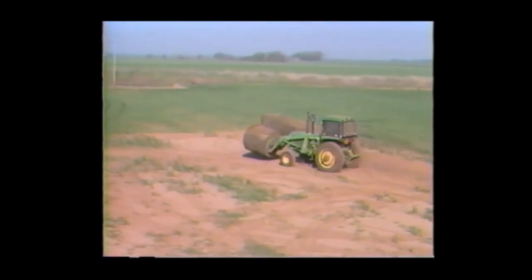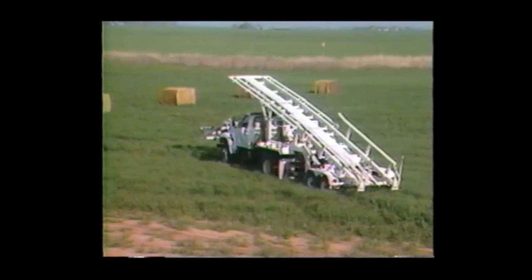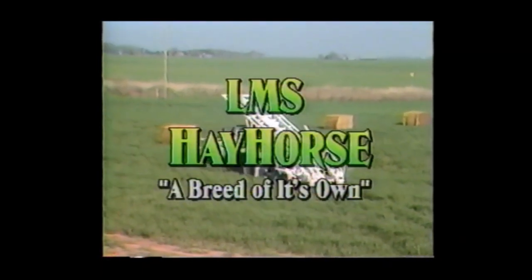rather than owning several pieces of equipment used for one purpose in a limited season, consider being one of the few to own an LMS Hayhorse — a breed of its own.